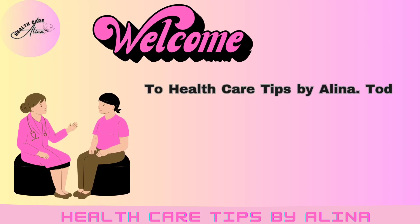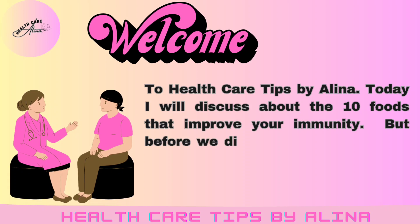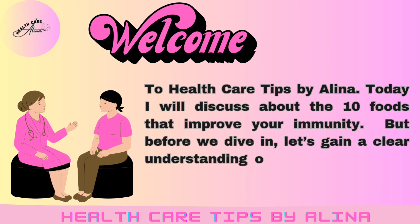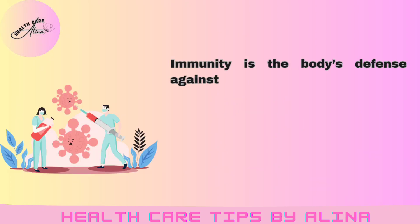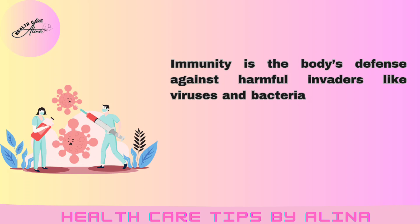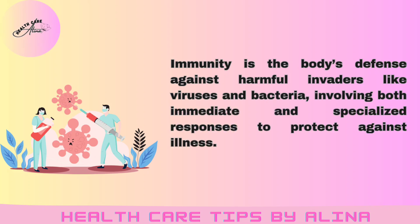Welcome to Health Care Tips by Alina. Today I will discuss about the 10 foods that improve your immunity. But before we dive in, let's gain a clear understanding of what immunity is. Immunity is the body's defense against harmful invaders like viruses and bacteria, involving both immediate and specialized responses to protect against illness.